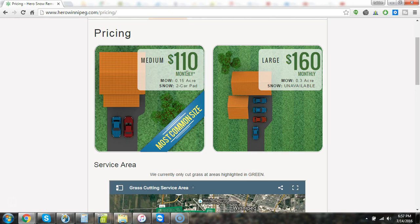At the time of this video, a 0.15 acre lot — that's a standard city lot — is about $110 a month. So 0.15 acres works out to about 6,500 square feet.